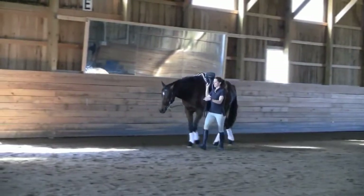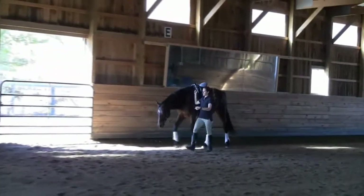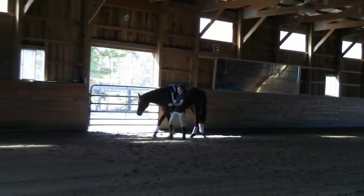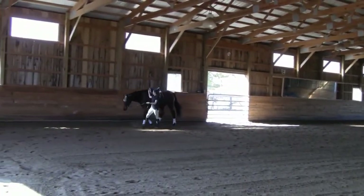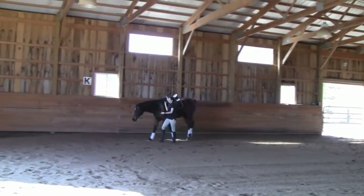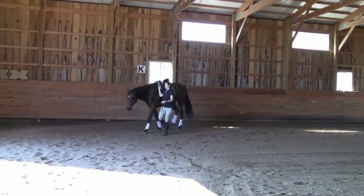Hello everyone, my name is Charisse LaSalle and this is my second submission for the Art2Ride Associate Trainer Program. This is my nine-year-old off-track thoroughbred Charlie, who I adopted in March of 2016.